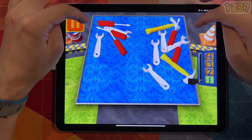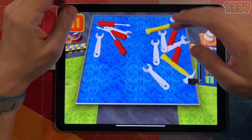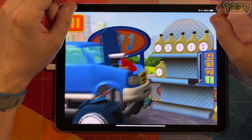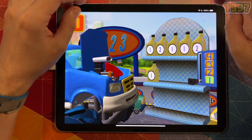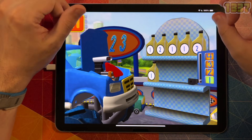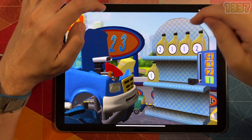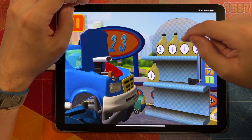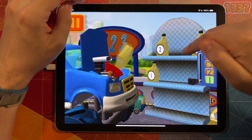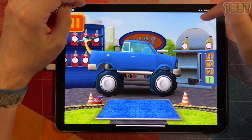Bud has a lot of tools. Tap on the group that has more tools. We need oil cans with the number one. Find the cans with the number one and drag them to your car. Back to the track.